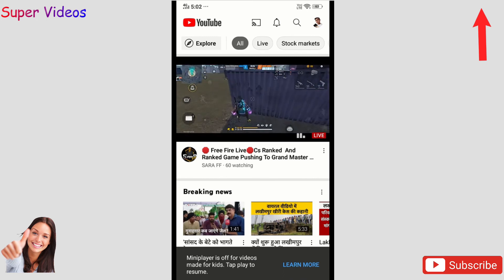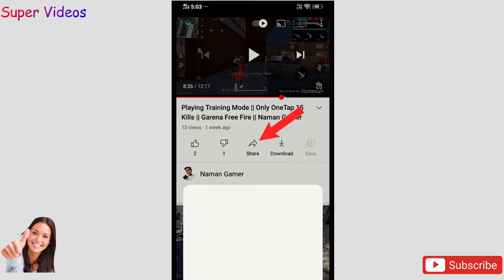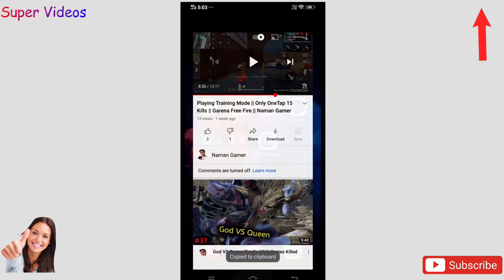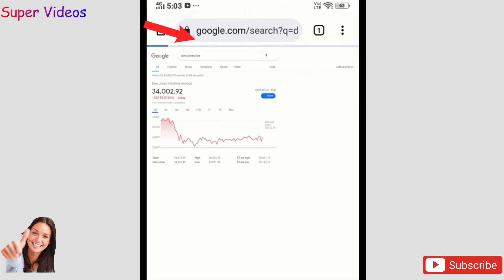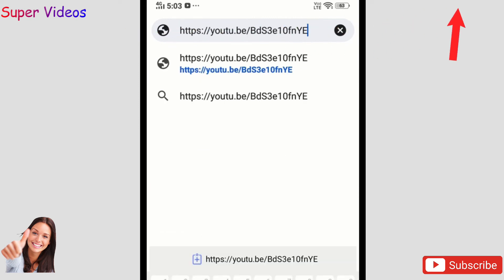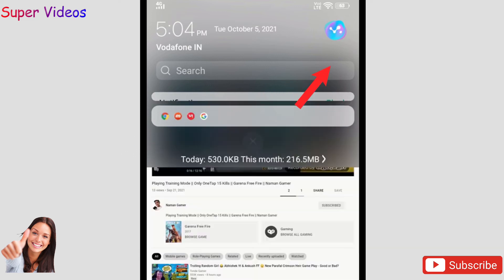Now the third setting, which is also very useful. While watching a video, press the Share icon and click 'Copy to clipboard.' Then open Google Chrome, click the three lines at the top right, and click 'Desktop site.' Paste the link you just copied from YouTube and open it. The video will now play in Chrome's desktop mode.